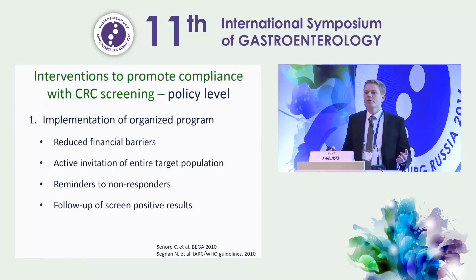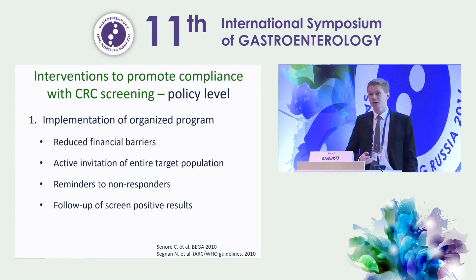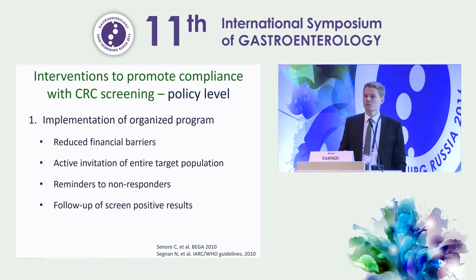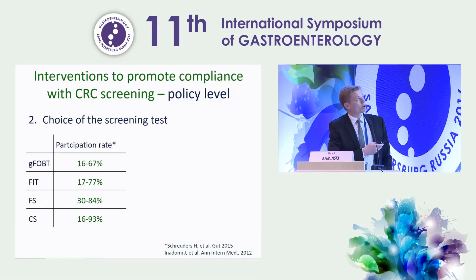What can we do to promote compliance with colorectal cancer screening? There are three levels of intervention: the policy level, the provider level, and the patient level. On the policy level, the most effective intervention is to implement an organized program, which reduces financial barriers because the test is usually free of charge for participants, includes active invitation of the entire target population, reminders to non-responders, and follow-up of screen-positive results.